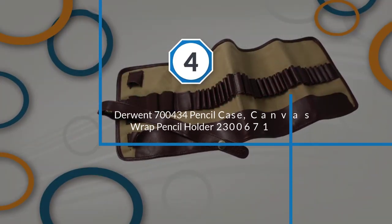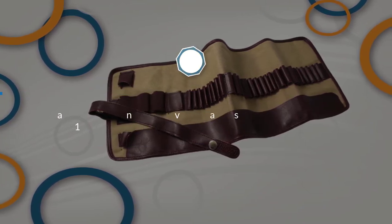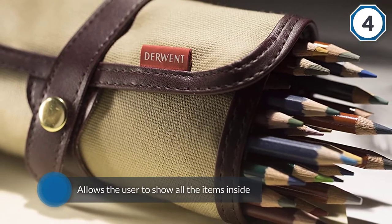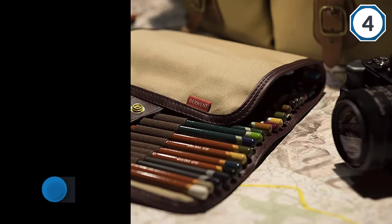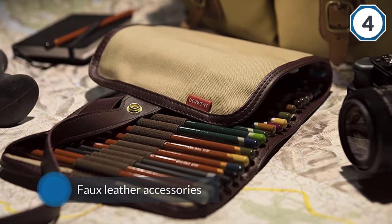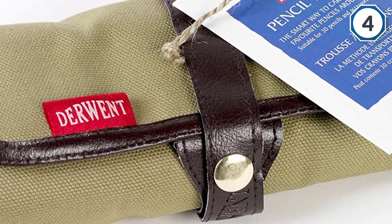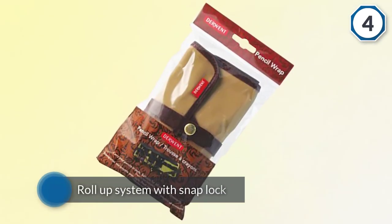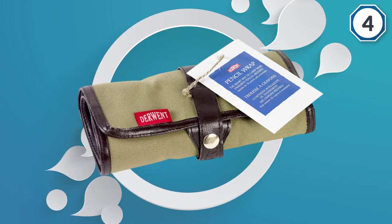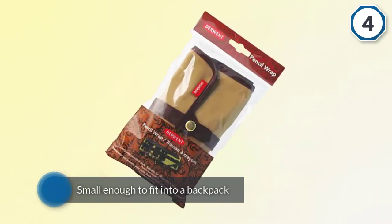Number four: Derwent 700434 Pencil Case Canvas Wrap Pencil Holder. The distinguishing feature of the Derwent canvas is that it allows the user to see all the items inside, and once you unroll the wrap you'll get a slip that is easy to hold too. Faux leather accessories make this product trendy. The roll-up system with SnapLock simplifies user access. This feature will be useful for artists or for those who respect the art tradition of keeping drawing tools. It is small enough to fit into a backpack, portfolio, or purse, and can hold up to 30 pencils or accessories.